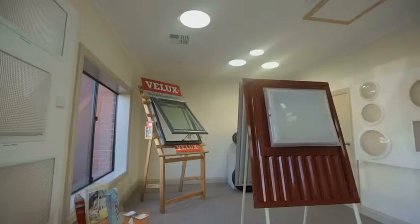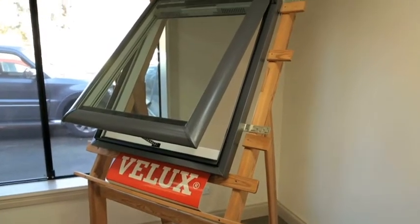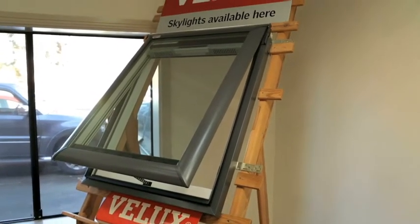Flood your house with natural light from Direct Skylights. Choose from square, round, tubular or flexible skylights for kitchens, bathrooms or any area usually left in the dark.